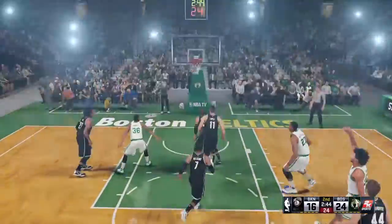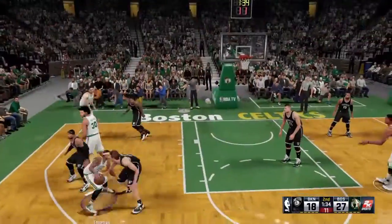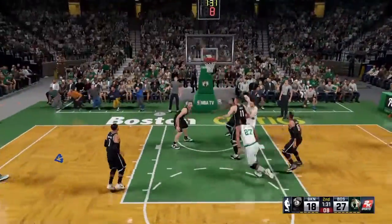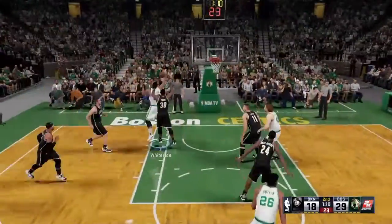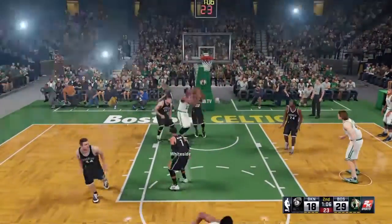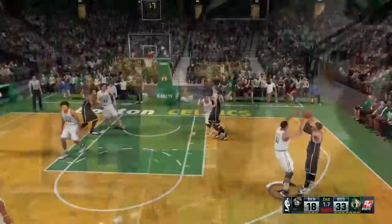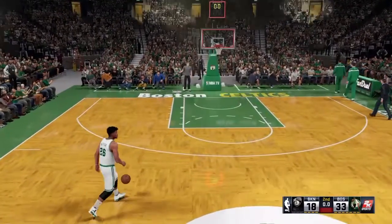Brandon Ingram hits another three — man, Brandon Ingram's really shooting well right now. Up by eleven. We run a pick and pop with him again; Brandon Ingram is a really good shooter and we already know that. Hassan Whiteside gets the offensive rebound — twice actually — before he puts it back up. I get a block with Evan Turner there.